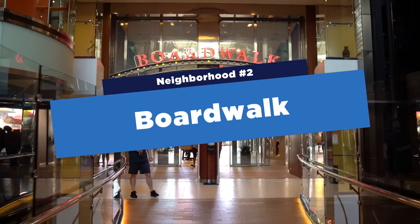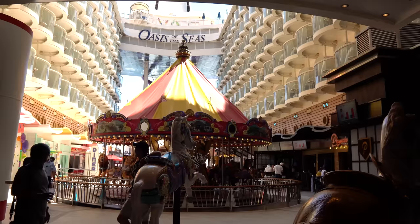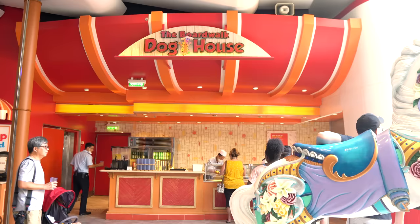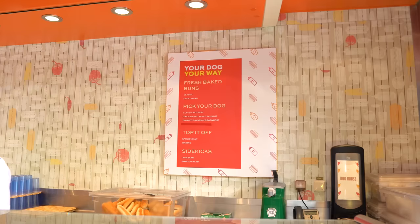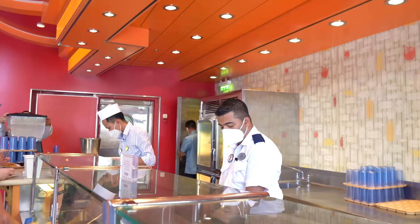Since we went down the Ultimate Abyss, let's check out the Boardwalk neighborhood — one of the signature areas of Oasis of the Seas. The Boardwalk is inspired by seaside boardwalks like Atlantic City, offering different dining venues and shopping. Starting off with the Boardwalk Dog House, a complimentary venue offering Coney dogs, Chicago dogs, sausages — customized the way you want. Great spot for a quick bite to eat.